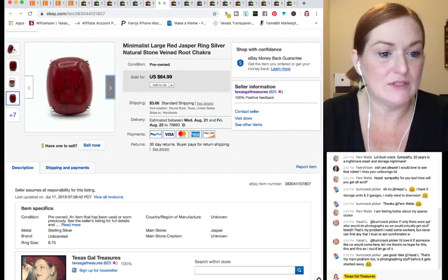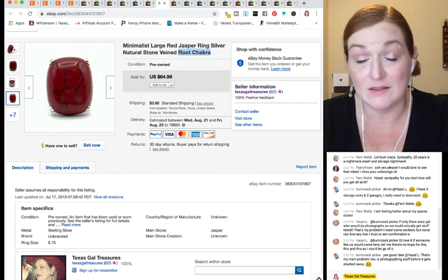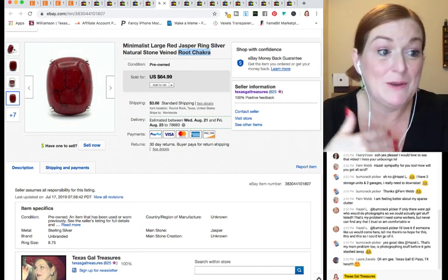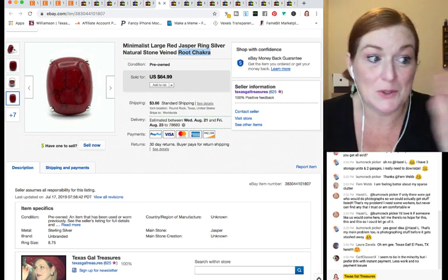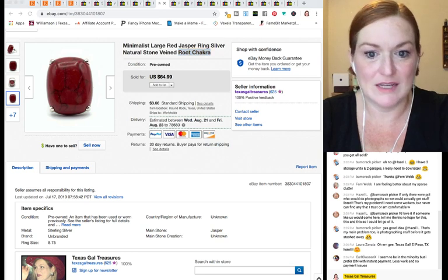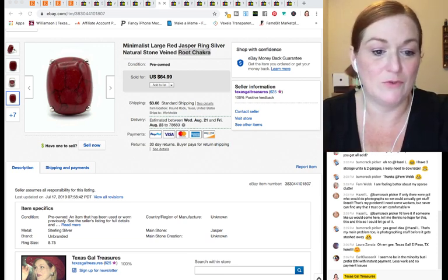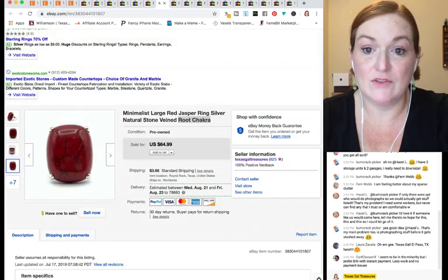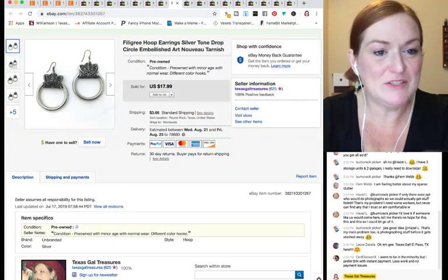This is a jasper ring — specifically red jasper. I've been meaning to do a video about metaphysical stones and chakras, because knowing which stones align with which chakras can actually help you sell items. People searching for, say, a root chakra stone will find your listing. I took a best offer of $40 on this red jasper ring. It was in the $500 lot and I'd just recently listed it, so I was really happy to get that quickly.